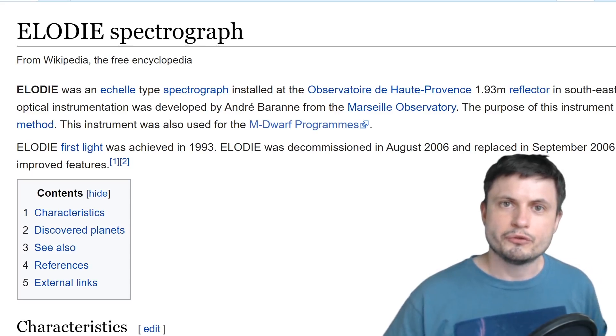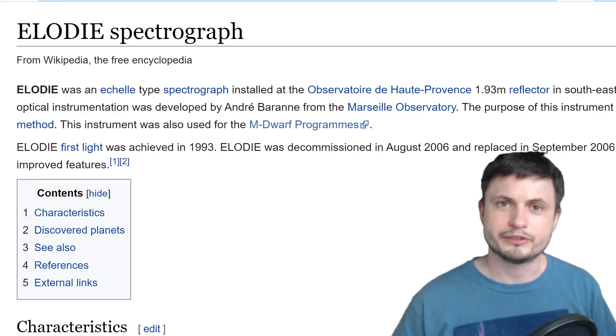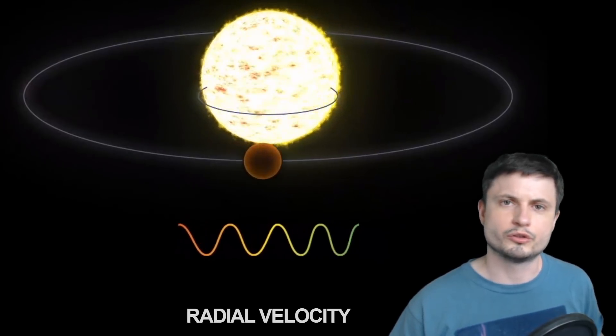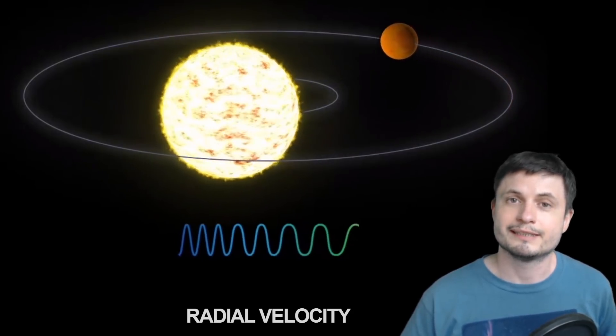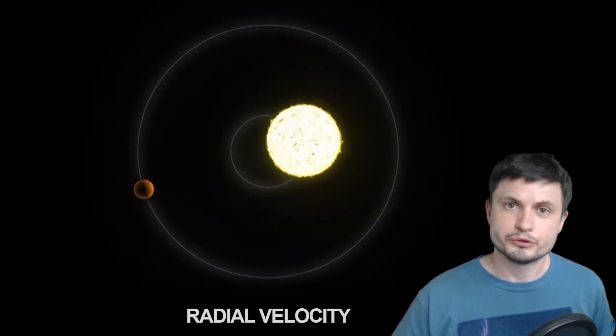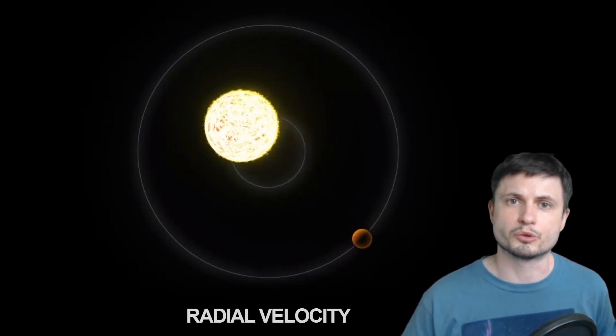Using this method back in 1995, the so-called ELODIE spectrograph was able to discover the incredible 51 Pegasi b. In the last 25 years since then, we have dramatically improved this technique and made it at least 10 times more accurate. Back then we could only detect velocity changes of several meters per second, whereas today we can easily see centimeters per second. That means we can detect much smaller planets with a lot more accuracy.